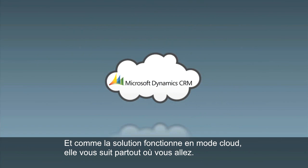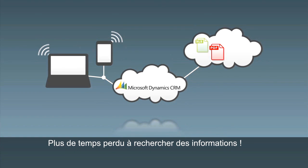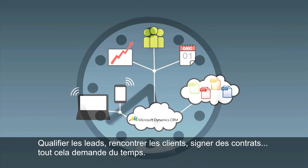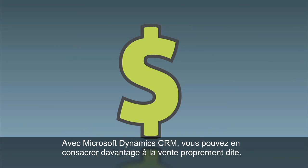Because the solution runs in the cloud, you have it wherever you go — no time wasted searching for information. Qualifying leads, meeting with customers, closing deals — your time matters. Microsoft Dynamics CRM helps you focus your time on selling.